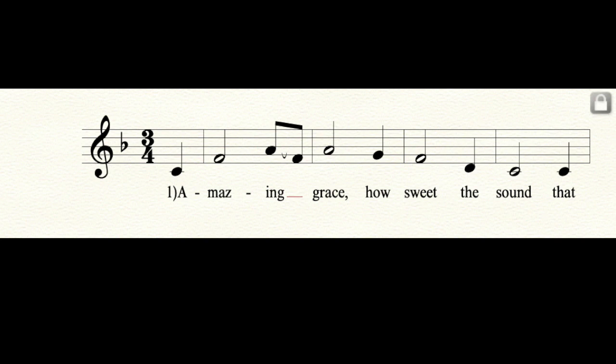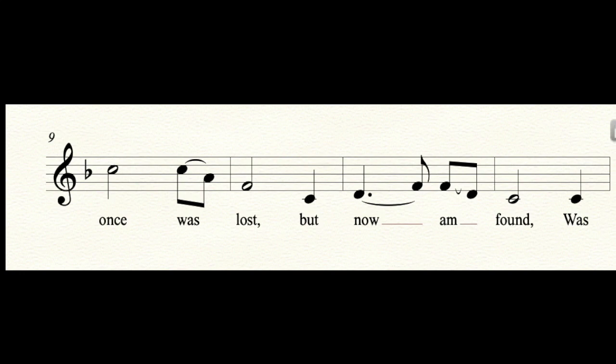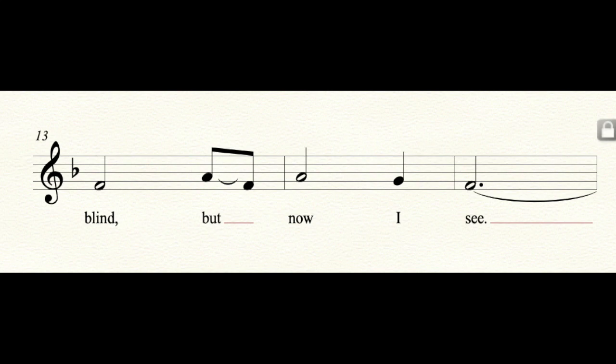Amazing Grace, how sweet the sound. That saved a wretch like me. I once was lost, but now I'm found. Was blind, but now I see.